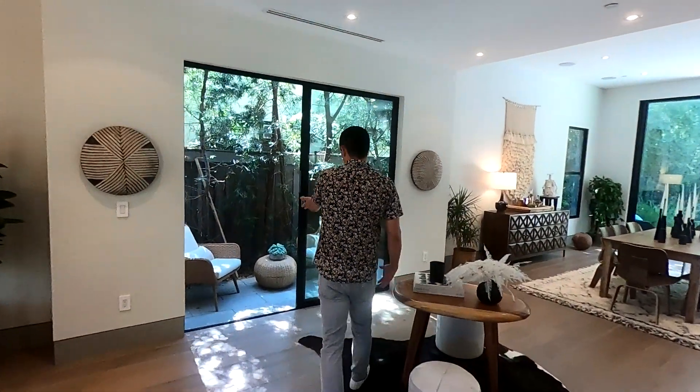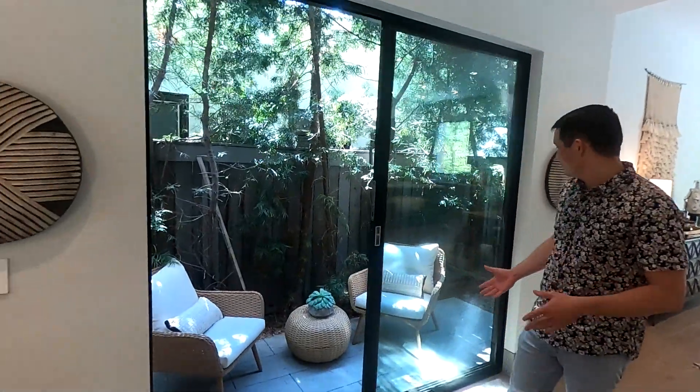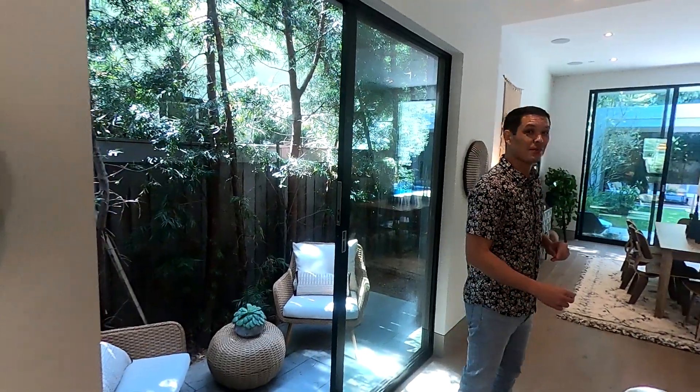As you enter here you have this great little outdoor space where you can read books, enjoy a cup of coffee. We also have a great backyard space as well that I'm going to show you.